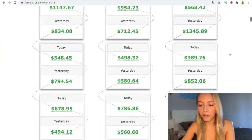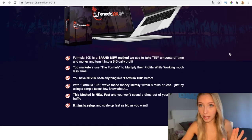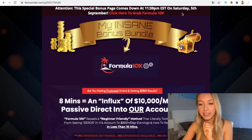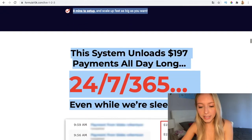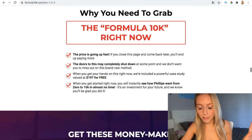Here is also the sales page — you have all the information via my link, including the prices and how it works. It's a brand new method that has just been launched, so don't forget to purchase it before Saturday the 5th of September, because the Formula 10K early bird prices will go up after that date. Here are all the benefits of the software, which you're free to watch.